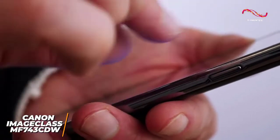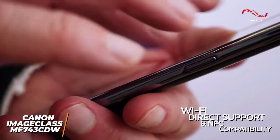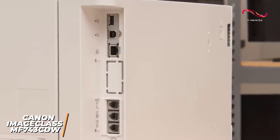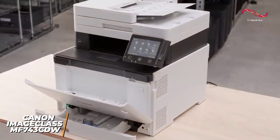You also get some wireless connectivity options, which includes Wi-Fi Direct support and NFC compatibility with your smartphone, along with an Ethernet port, a fax port, and a USB direct print port for JPEG, TIFF, and PDF files.